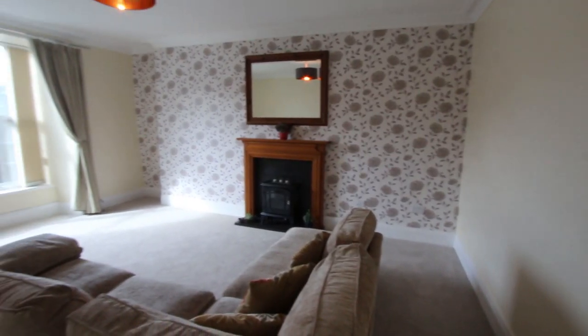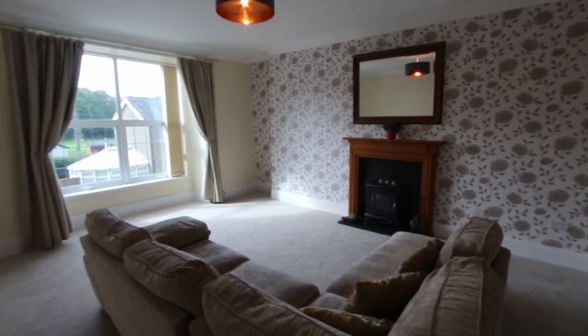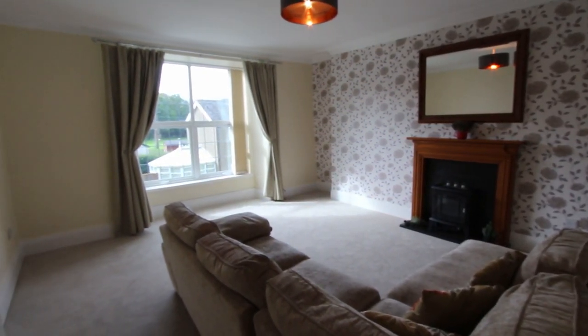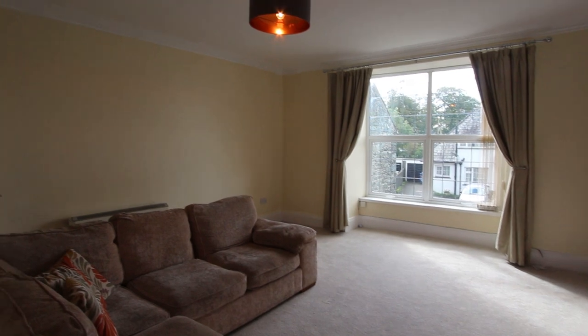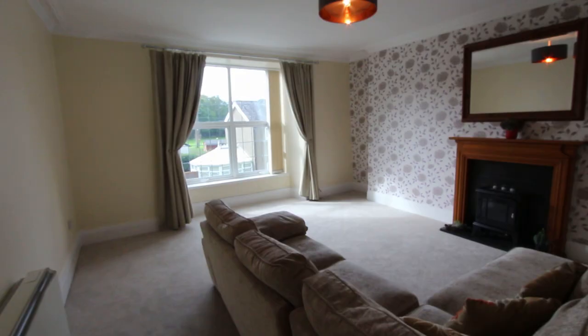The Victorian proportions of this building with high ceilings and big rooms means you really have got plenty of space here, and throughout the property there's these big storage heaters. There's nothing to freeze up here, which again reduces the risk of leaving it empty in the winter.